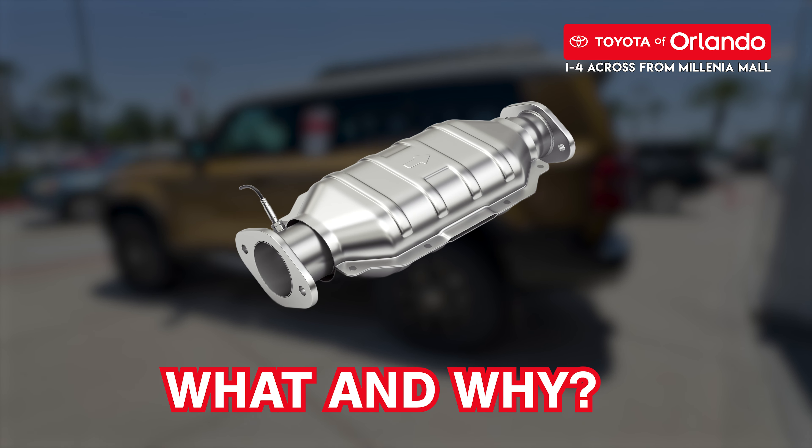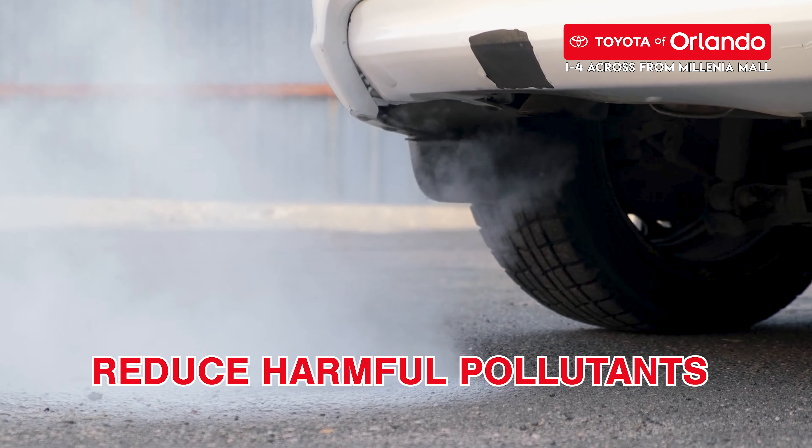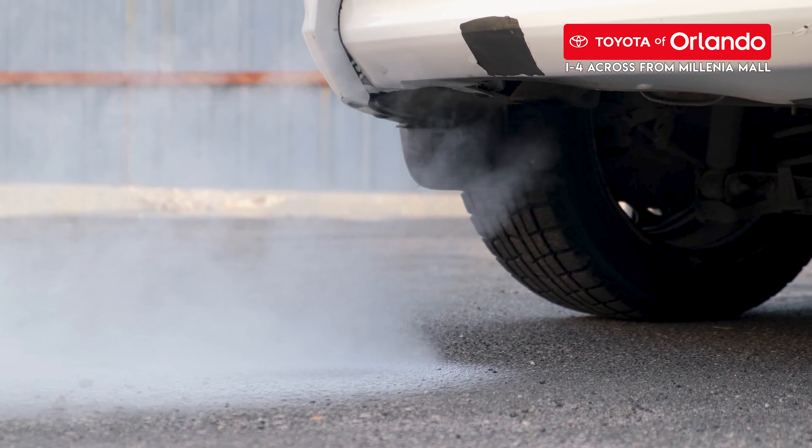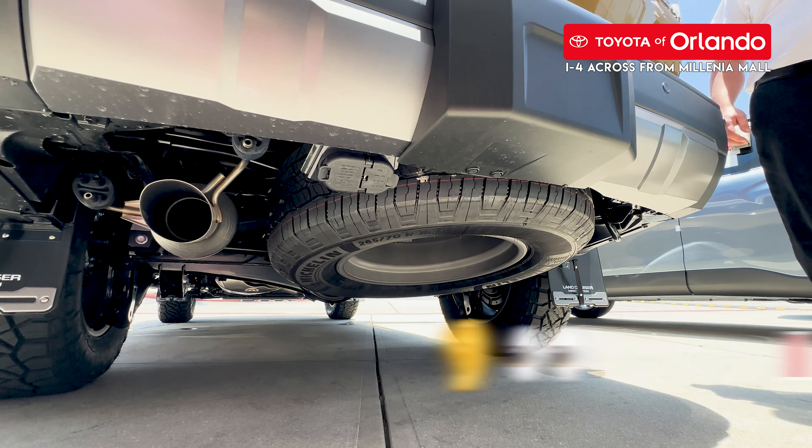Every day you drive your Toyota, you see many other drivers on the road. You'll even notice smoke and smog occasionally. But have you ever thought about the pollution? The catalytic converter was created to reduce the amount of harmful pollutants that your car's exhaust system releases. It has such an important role in your car, whether you've heard of this part or not.